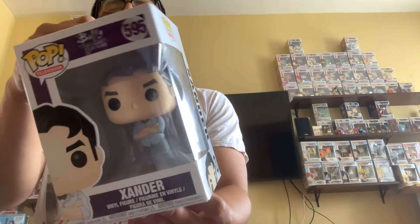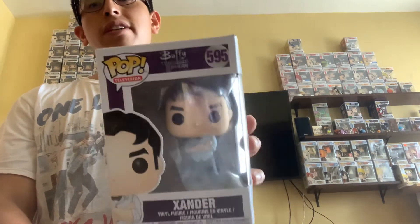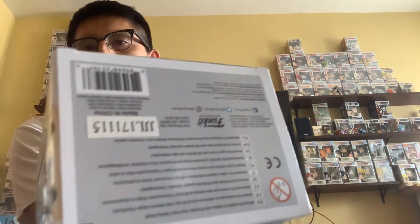This one feels older, maybe a Philip pop. Let's see the chase. One, two, three — just a common. No chase there either. This is an older pop from 2017, I think he's Walton now so you should try to get him while you can. Just a common though.